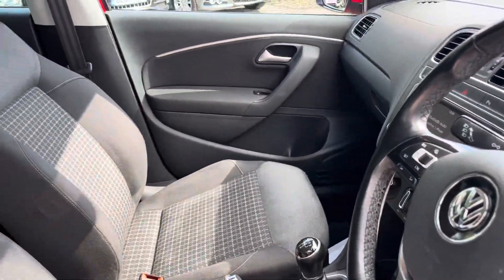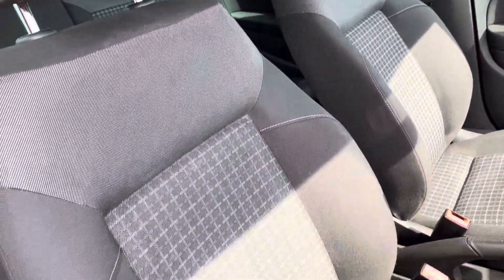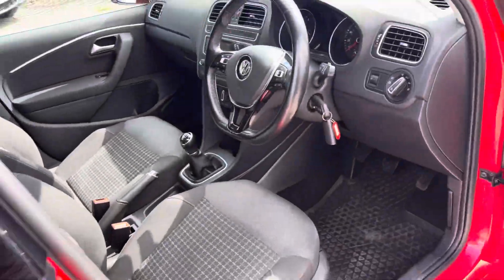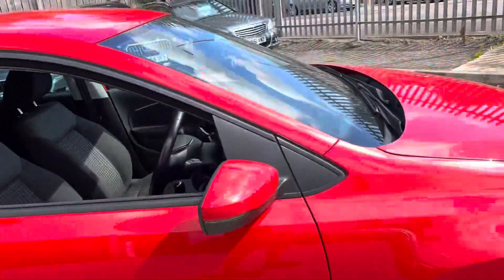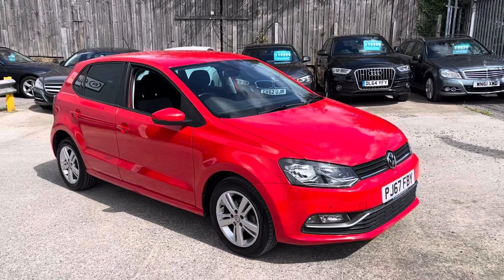We've got cruise control on the steering wheel as well. The front seats are in really, really good condition. Electric mirrors. And that's the walk-around of our Polo here at AutoUnit.